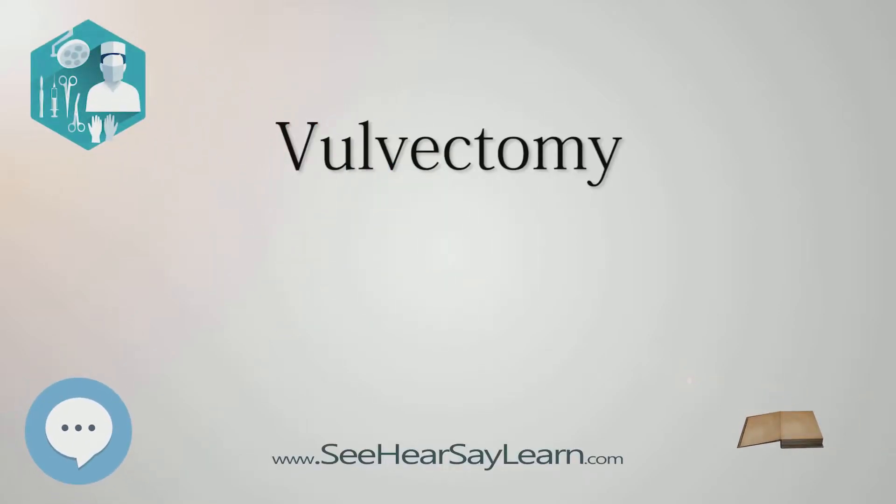Vulvectomy refers to a gynecological procedure in which the vulva is partly or completely removed. The procedure is usually performed as a last resort in certain cases of cancer, vulvar dysplasia, vulvar intraepithelial neoplasia, or female genital mutilation. Although there may be severe pain in the groin area after the procedure for a number of weeks, sexual function is generally still possible but limited.